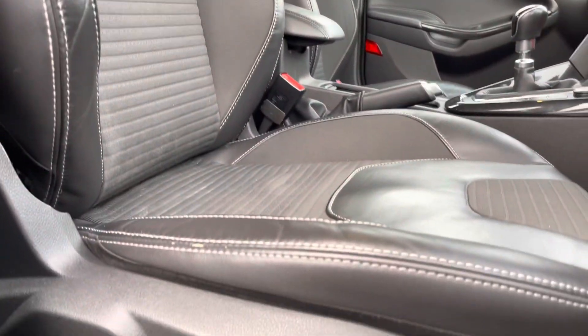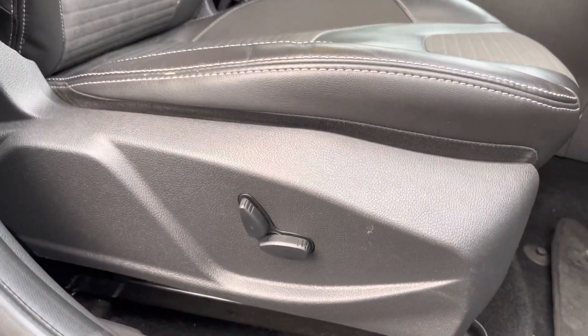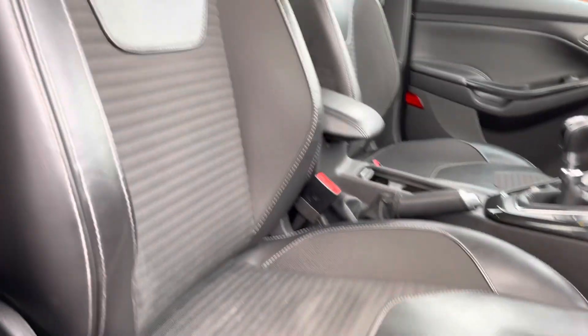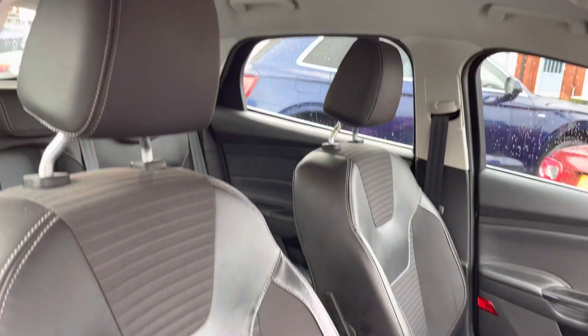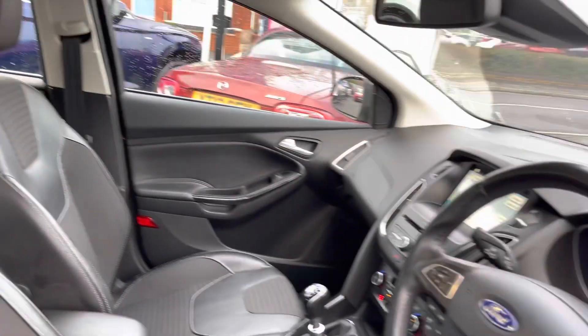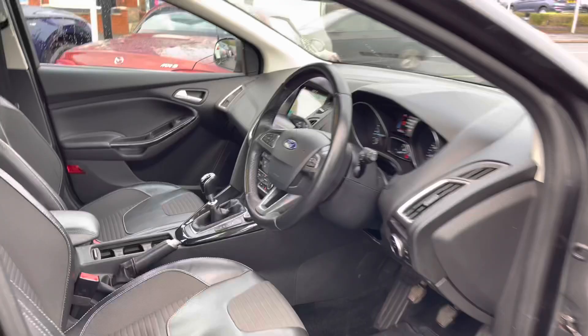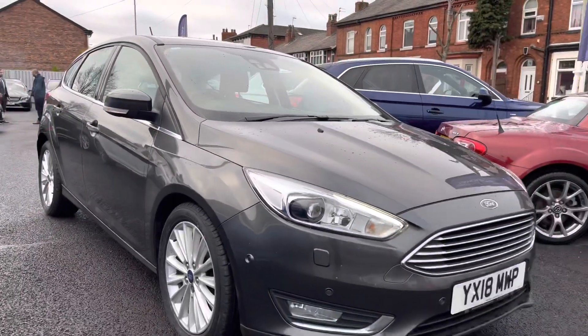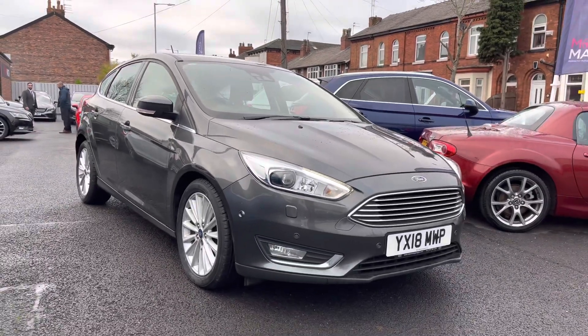The driver's seat is electrically adjustable, making it super easy to find a comfortable position on the road. You also have an armrest in the centre console so you can travel comfortably and store things underneath it as well. Now we've had a look around the exterior, let's go inside and look at the key features this Ford Focus has to offer.